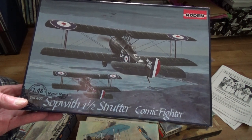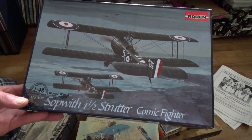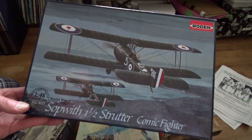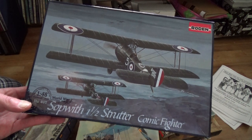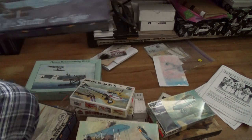Oh no, it doesn't look like it - shoot, I was kind of hoping. I do want to get one of those planes where the top wings are slightly staggered behind to allow the pilot to see better. Look how far - oh, that's crazy.